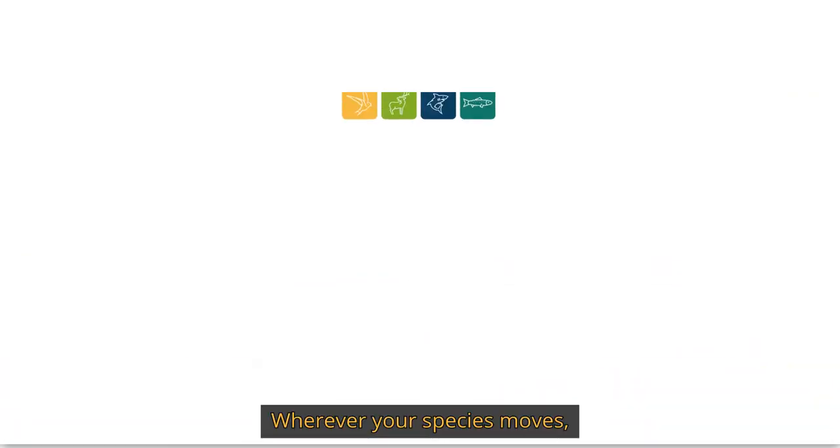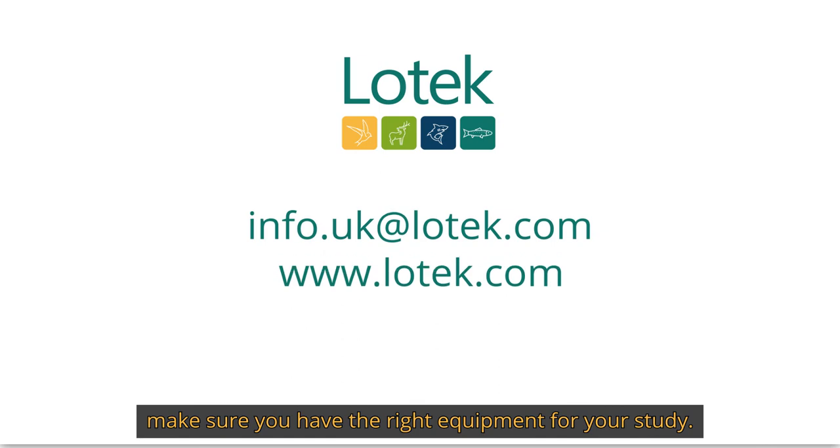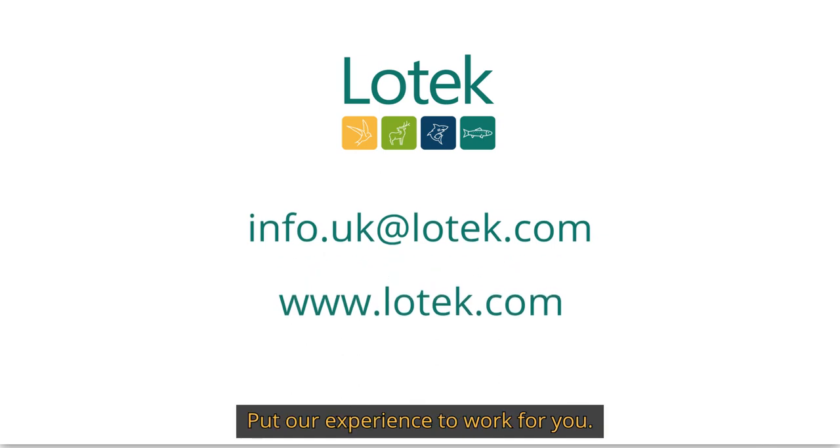Wherever your species moves, make sure you have the right equipment for your study. We put our experience to work for you.